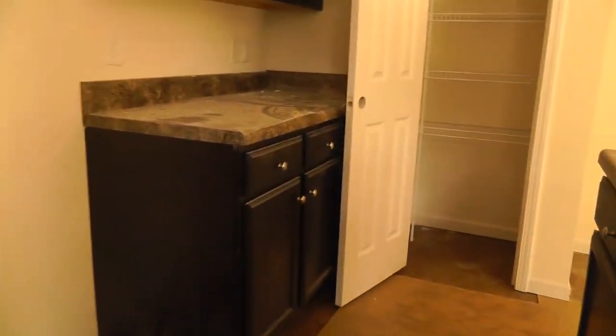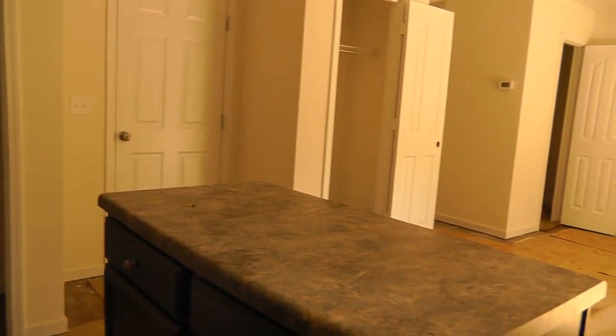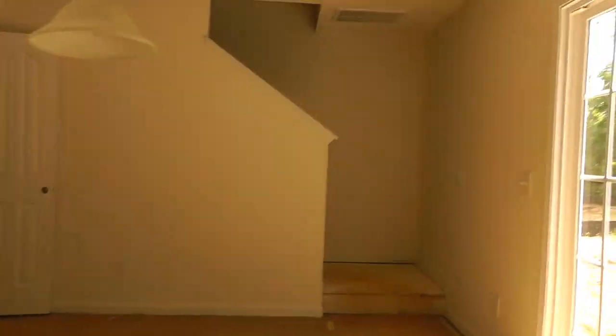Beautiful kitchen island — love those. Got the light fixtures in. Yeah, this is going to be carpet in this area too.